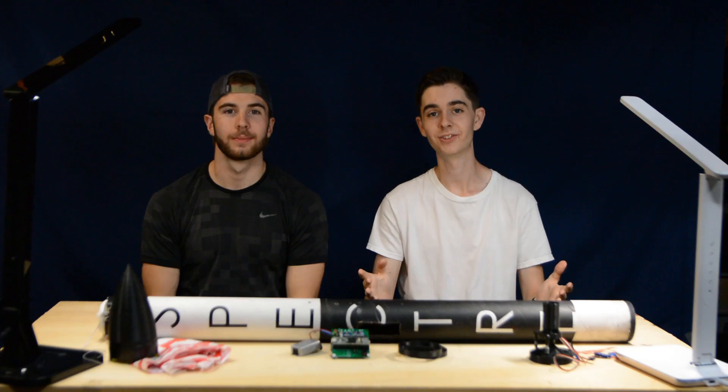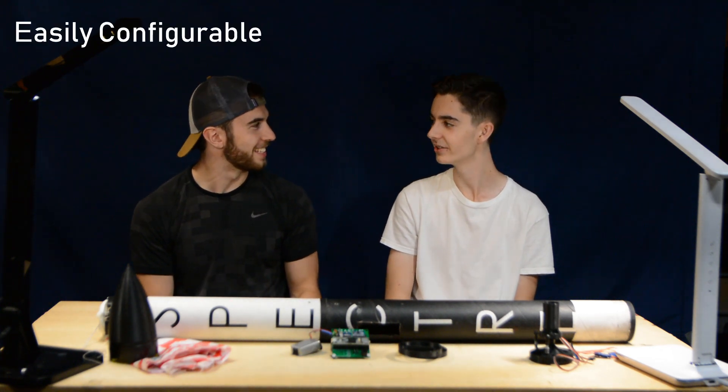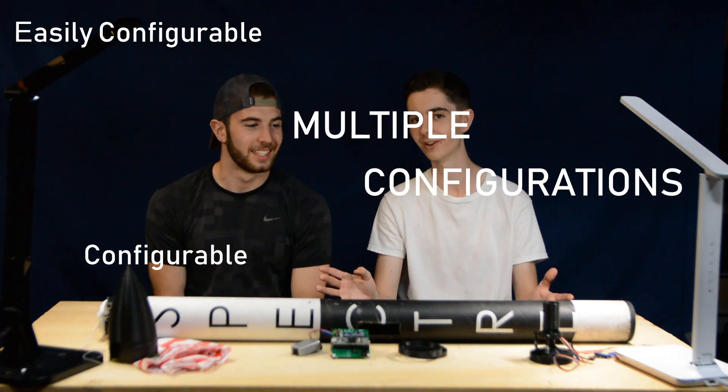We felt like we sort of exhausted all the things we can do with Spectre, and now it's time to move on to the next challenge. So it's going to be our new rocket — we're hoping to do some test flights in December. This new rocket doesn't have a name yet, but basically it's going to be a two-stage rocket with thrust vectoring on both stages. It'll be configurable — we can add boosters on, add different things to the top stage, and basically it'll do cool things.